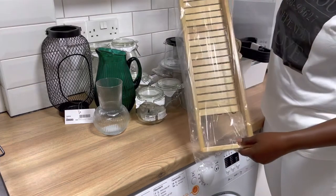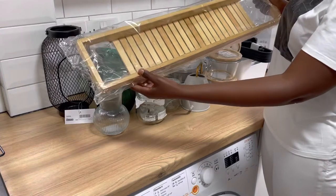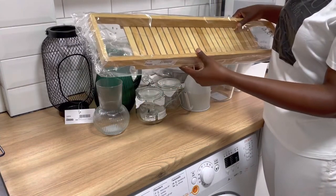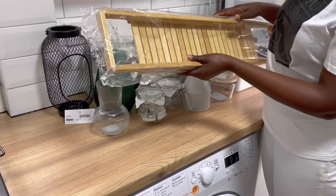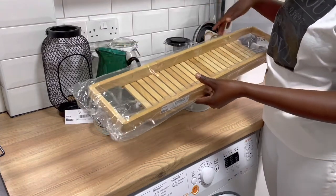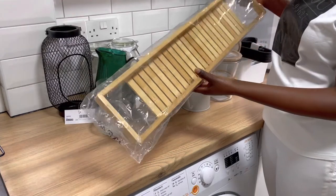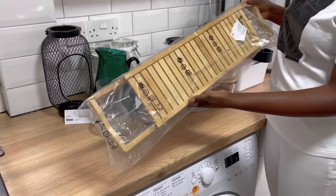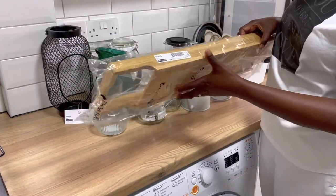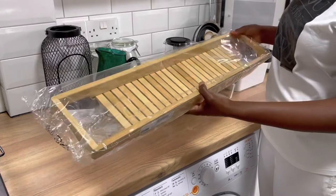I bought a bamboo bath bridge — it's a natural one. I bought one exactly like this last year for my bathtub. The one I currently have is really not looking okay anymore, so I decided to change it. It's just under a tenner and the previous one served me for more than a year, so I thought it was best to replace it.